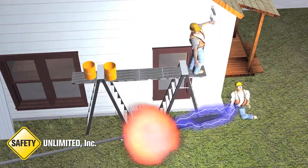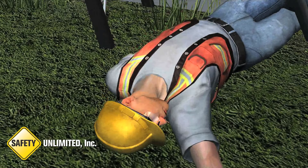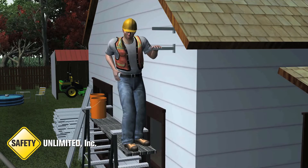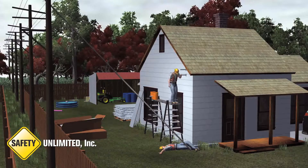The antenna made electrical contact with a 7200-volt power transmission line 30 feet 10 inches from the house and 23 feet 9 inches above the ground. The employee handling the antenna received a fatal shock and the other employee a minor shock.